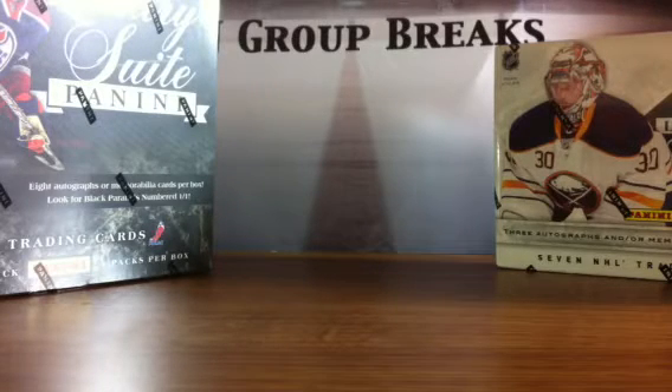Here we are back on DJ Group Breaks. Technically, an auction was ending on July 6th for a 2-box break of 10-11 Luxury Suite and 11-12 Limited — 2 boxes of each, 2 Limiteds, 2 Luxury Suites. I want to thank everybody for getting into the break.